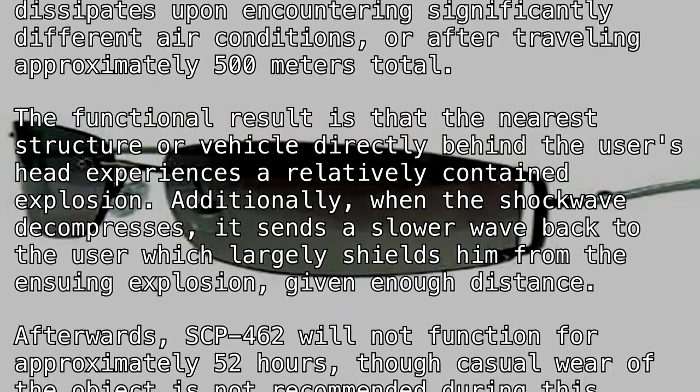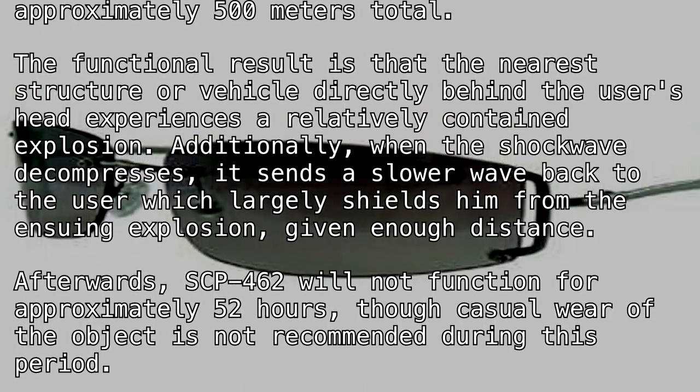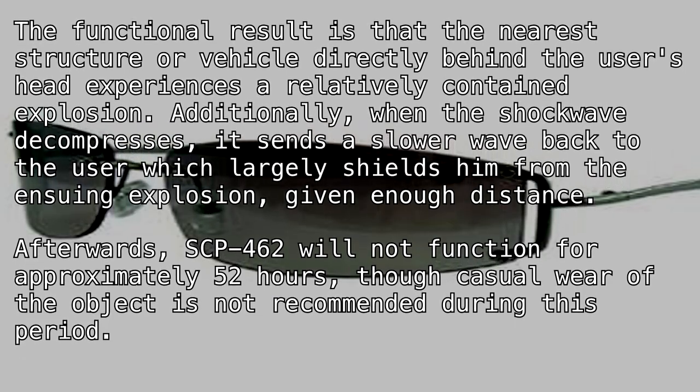Afterwards, SCP-462 will not function for approximately 52 hours, though casual wear of the object is not recommended during this period.